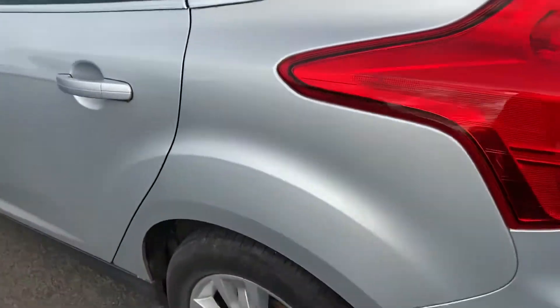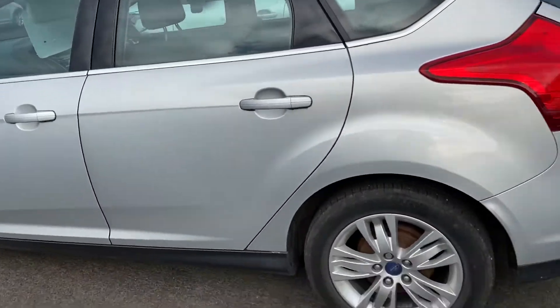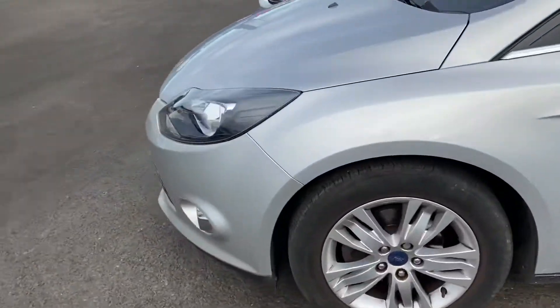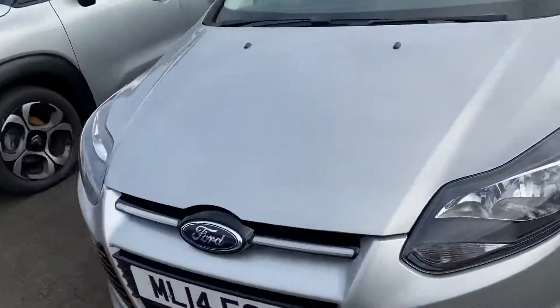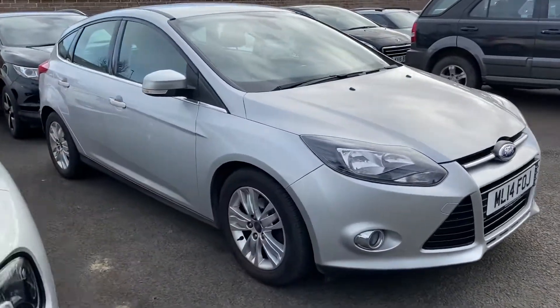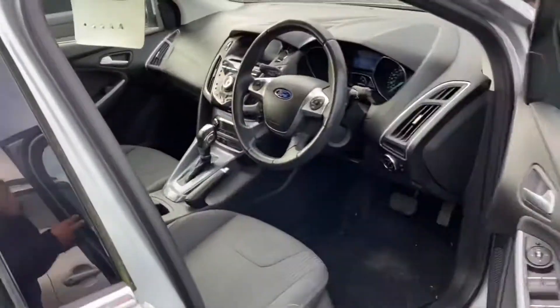It looks like it's got rear parking sensors. The car's not been cleaned or prepped — it's just arrived. It's in Moon Dust Silver, that's the name of the colour, the Ford silver that you get. Just a quick look inside the car.